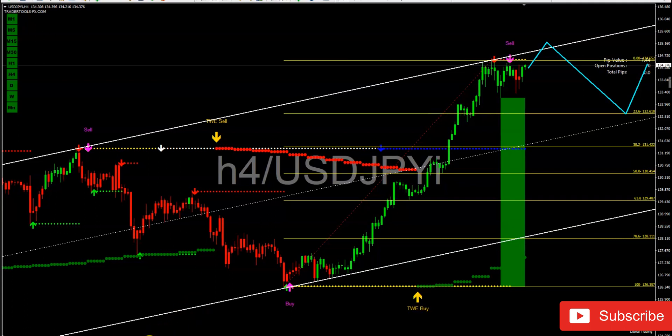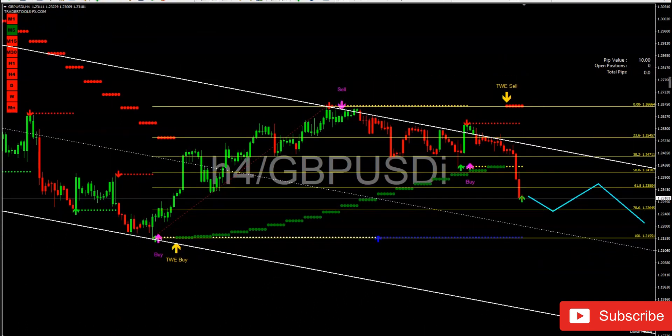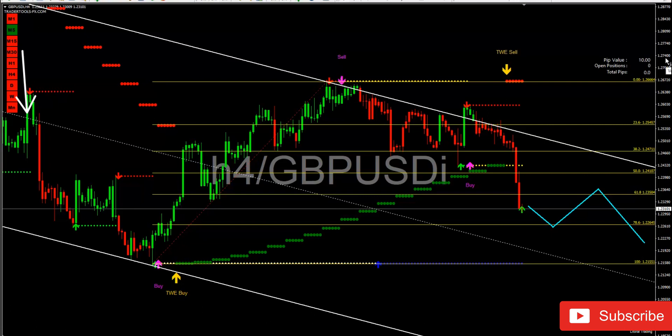The next pair is GBP/USD. Pay close attention — look at the dashboard. It is so beautiful: all the way from 15 minutes to one month, the market is selling across every timeframe. That is the trend right now. If the trend is selling, what should you do — look for a buy or a sell? The whole purpose of this weekly analysis is for you to stop paying for signals and learn how to trade.